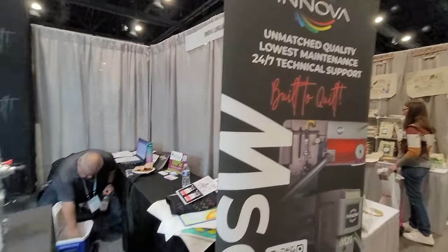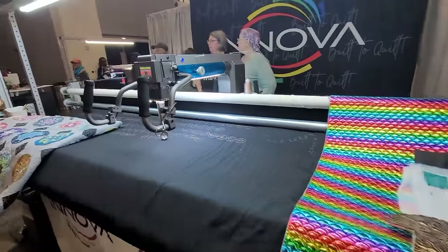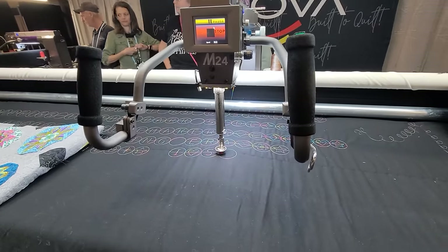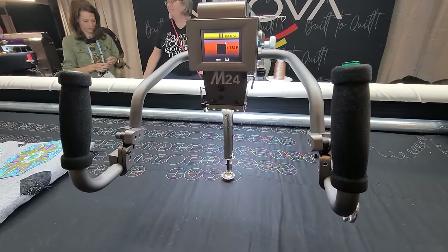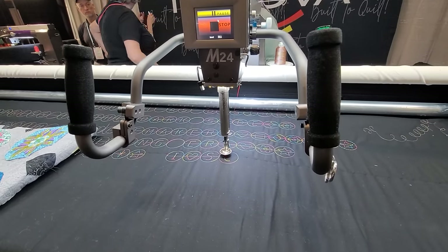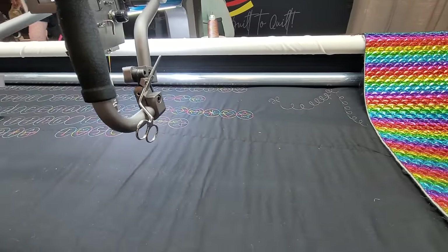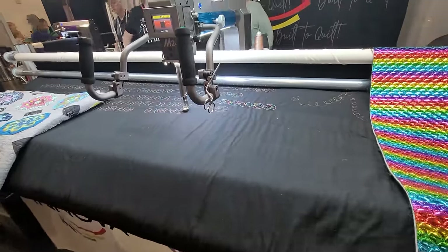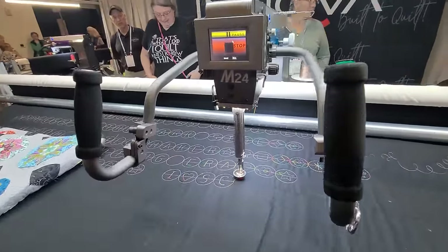It's not a quilt show unless I get with ANOVA and walk by. I can't afford an ANOVA — that's the only reason I cannot have one — but if I could, I would get the biggest one they have. People love them. This is the most technologically advanced and probably most well-built longarm in my opinion. If you can swing it, definitely look into the ANOVA.